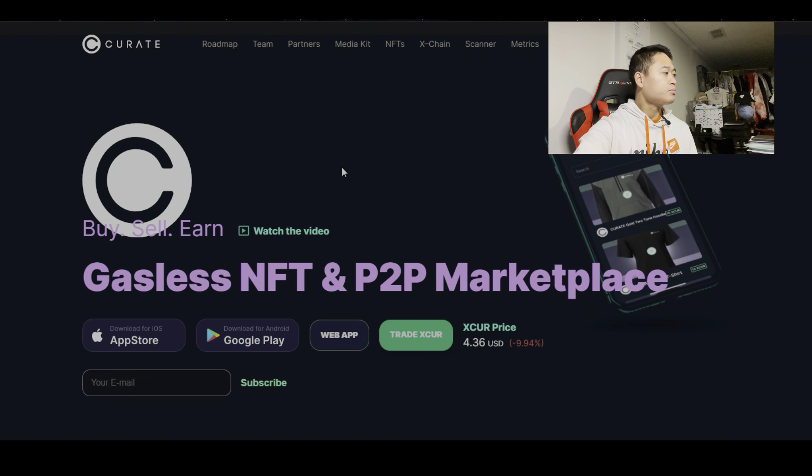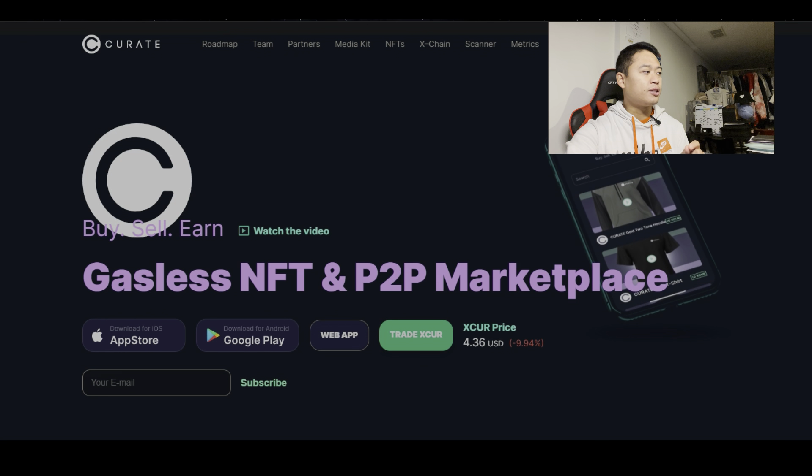Since they're able to incorporate Theta onto their platform, maybe in the near future — especially with all these NFTs dropping — we'll start seeing Curate on a lot of people's phones. So let's go onto Curate's webpage itself. When you click the link under the bio, you'll see the page says: Curate — Buy, Sell, Earn — Gasless NFT and Peer-to-Peer Marketplace. This video is really about helping inform you guys about what's going on in the crypto space, more specifically with Theta Token.